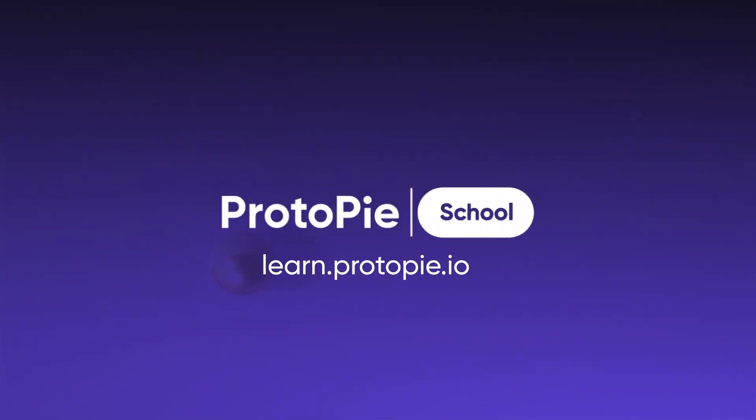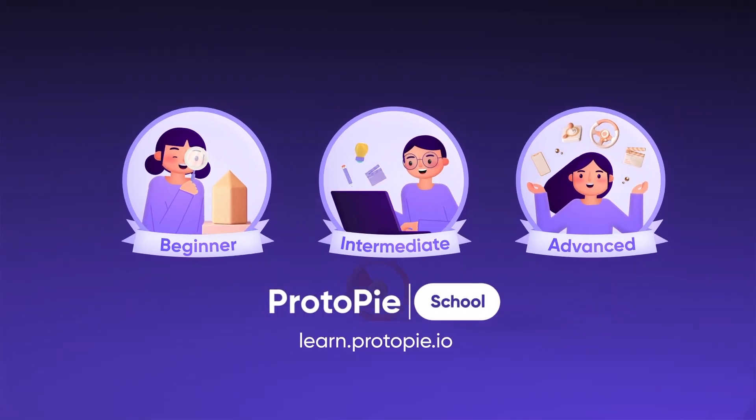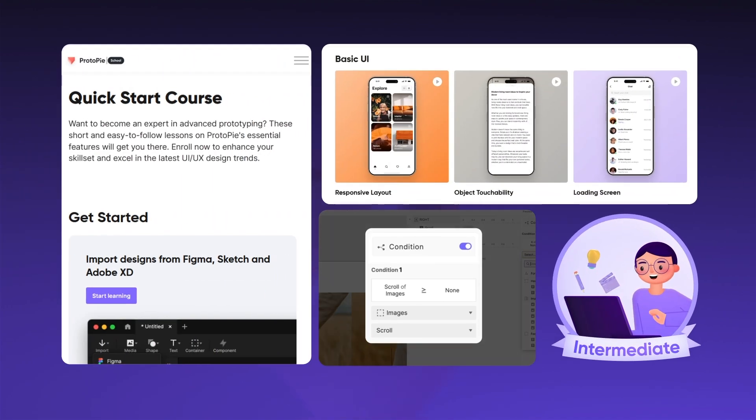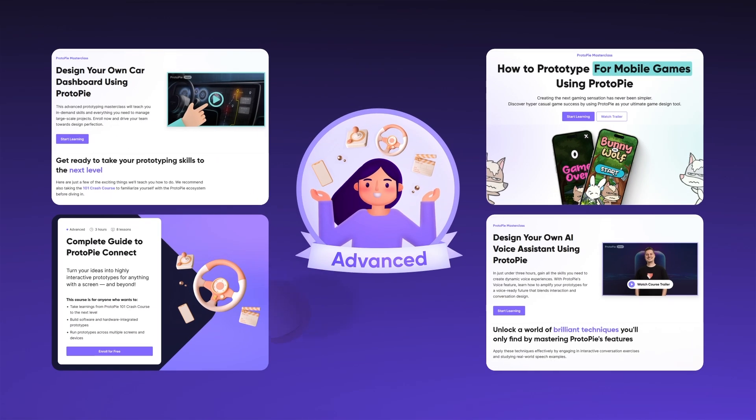With Protopi's school and our thriving community, the journey to mastering this tool becomes an enriching experience that guides you towards making a difference in your field.